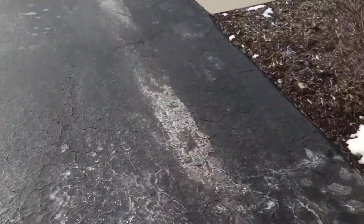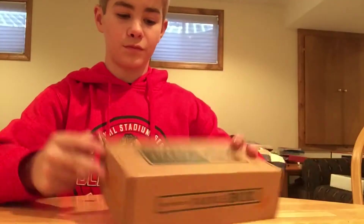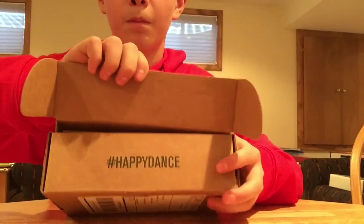Welcome to the MTV. Hey guys, Nick from Hulk Dango's TV and today I'm opening my mystery tackle box. Let's get it open. Happy dance!